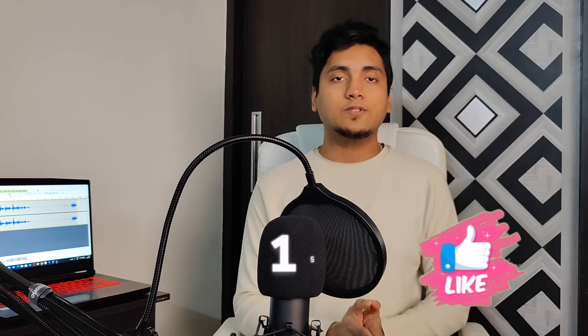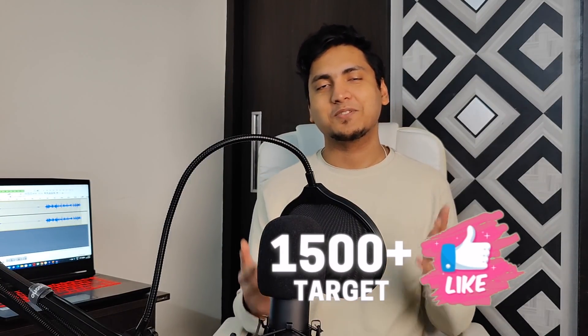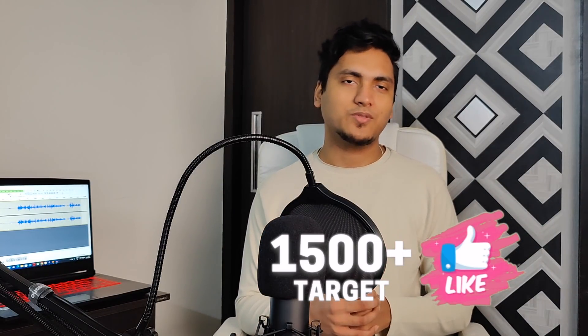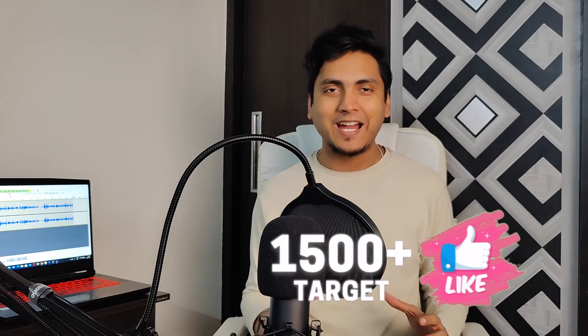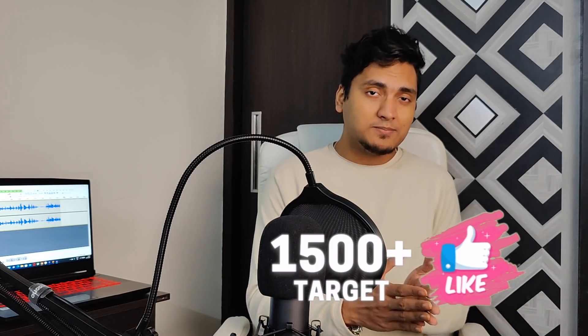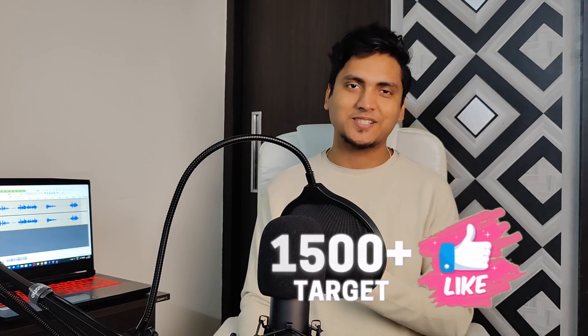Before starting, thank you very much for breaking the like target of the previous video. The like target of today's video is 1.5 thousand likes, so go ahead and smash that like button. Subscribe to my channel if you have not already and hit the notification bell. So without further ado, let's get started.